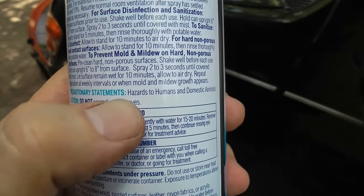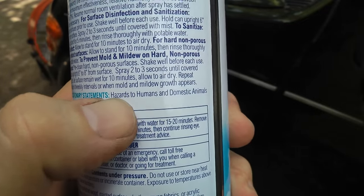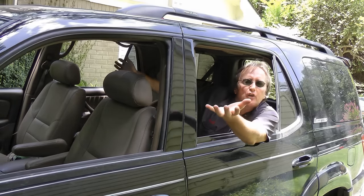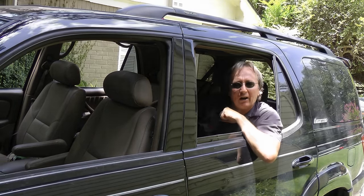It'll kill all the mold and bacteria, so the smell will go away. Now as you can see, this stuff is pretty strong — it says hazardous to humans and domestic animals! And that's why you want to leave all the windows open so it'll air out. And if you're really sensitive to odors, you might leave the windows open overnight in your garage so the whole vehicle airs out completely.